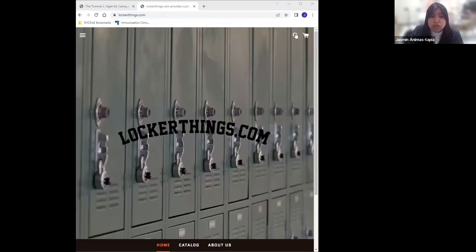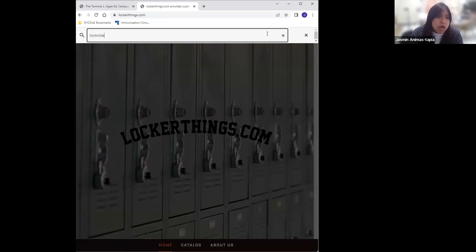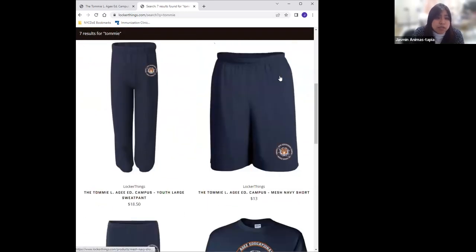I'm going to share my screen so you can see what I'm seeing and the website. The website is called LockerThings.com and you can search up Tommie, T-O-M-M-I-E, and then it will take you directly, but our website will directly have the link that goes to the page. Here you can see all the uniform options we will have available.